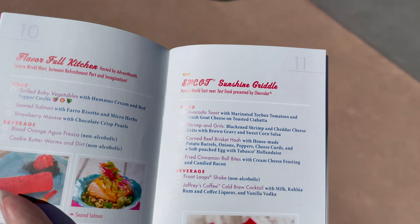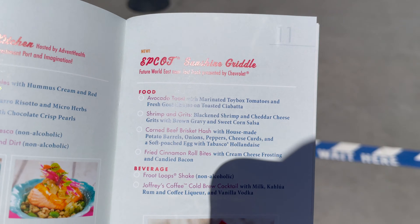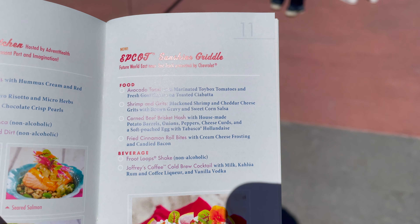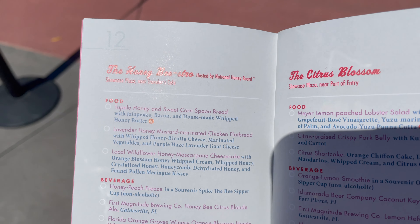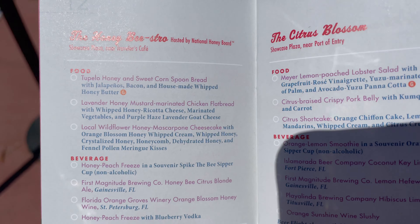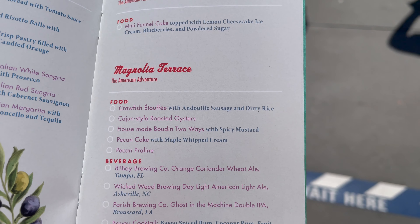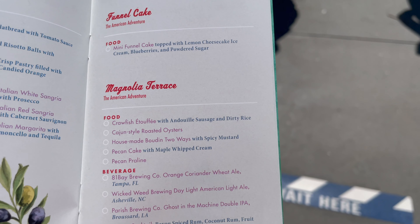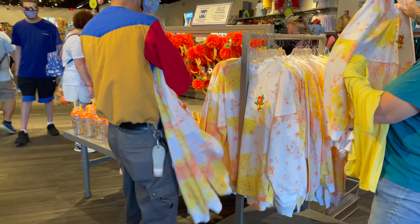I'm starting to get super hungry, especially while looking at the menu. This is the new Sunshine Griddle — like a brunch booth. I really want to try everything: the shrimp and grits and the avocado toast sound so good. My favorite booth for this festival is the Honey Bistro, and I really want to try the corn spoon bread. Also, our favorite thing last year was the pecan cake with maple whipped cream at the Magnolia Terrace, but we only got one week of the festival because Epcot closed. I'm really excited to try that again.